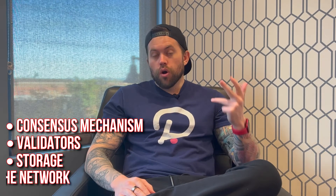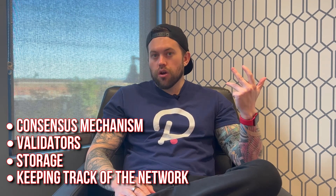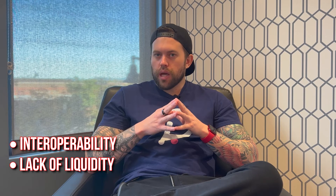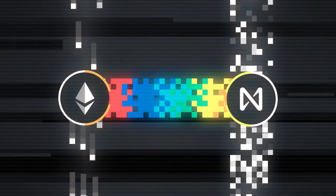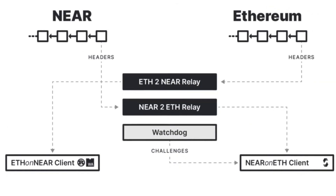Another problem with layer two solutions is interoperability and lack of liquidity on the main root chain. NEAR has a solution for this called the Rainbow Bridge. The Rainbow Bridge provides interoperability between Ethereum, Aurora, and the NEAR Protocol chain, helping to provide liquidity to the main network. The Aurora network with the Rainbow Bridge sends tokens to the NEAR network with ease.